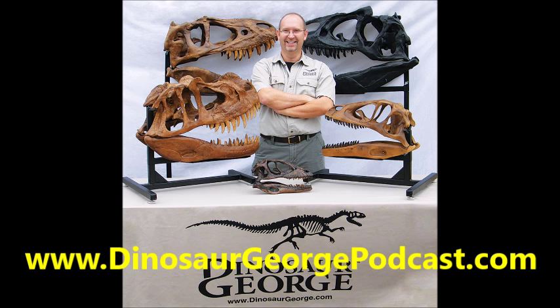Did you know that our online store is not just about dinosaurs? We have a huge collection of modern replica skulls, including mammals, sea life, reptiles, birds, and more. Teachers, these skulls are great for the classroom — show your students the skull of a dodo bird, great auk, or Tasmanian wolf. The majority of these skulls are cast from original specimens from the California Academy of Sciences. Go to store.dinosaurgeorge.com to see our complete line of museum-quality casts and replicas.